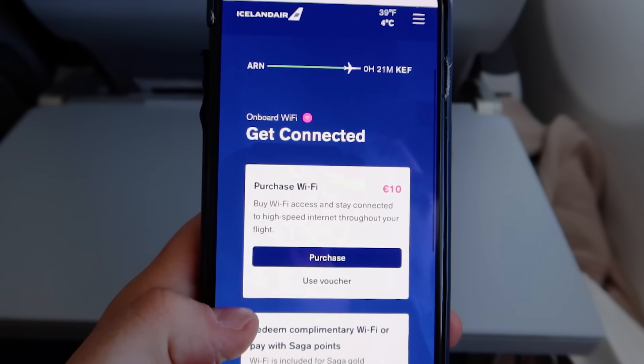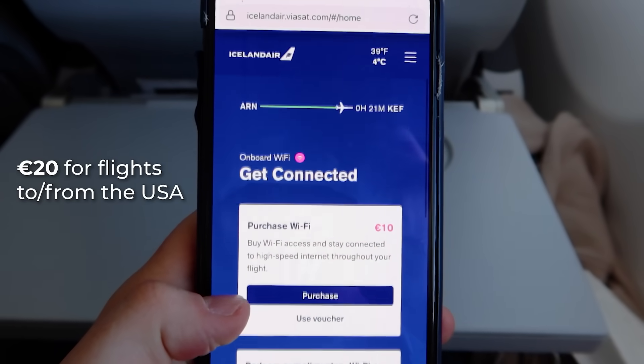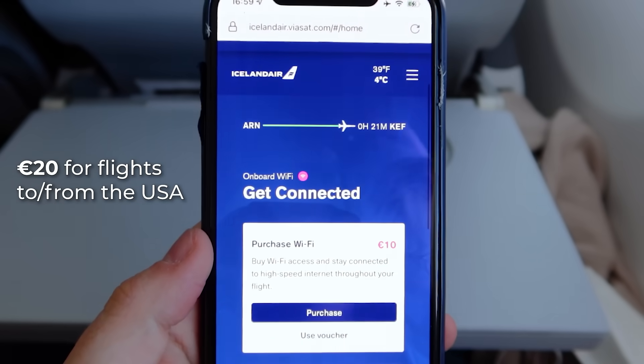Wi-Fi is offered for purchase in all of their planes, again except the small Dash 8s. On the 737 MAX, they have a 10 euro flat rate for the entire flight.